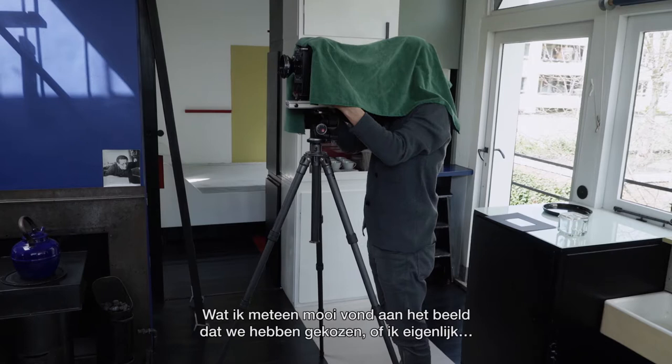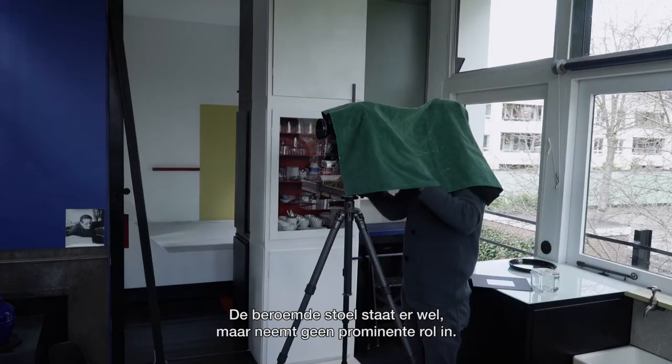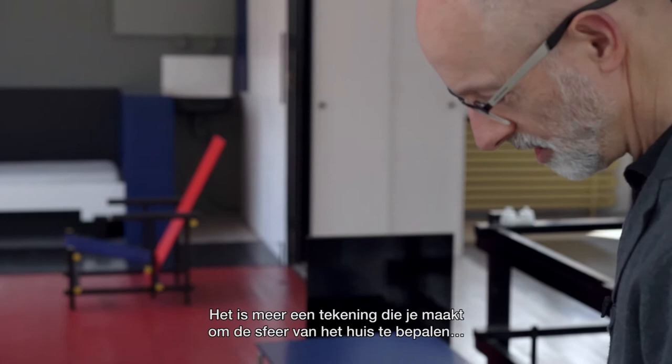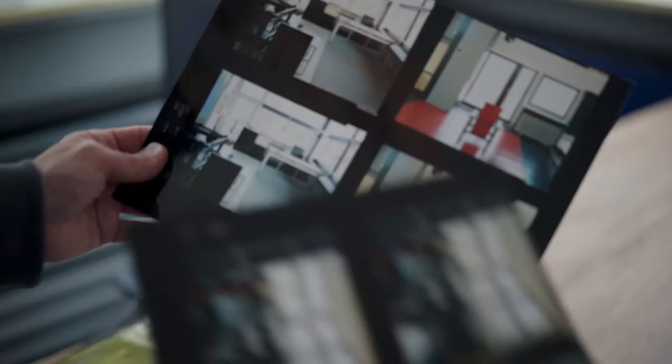What I immediately liked about the view I chose was this balance of the elements — the iconic chairs are there but they aren't taking the central role in the picture. The way the picture functions is much more as a grid; it's more like a drawing that somebody might make thinking about how they want the house to feel, rather than an architectural photograph that tries to describe the space. It refers to more things than simply what it is like to describe this house.